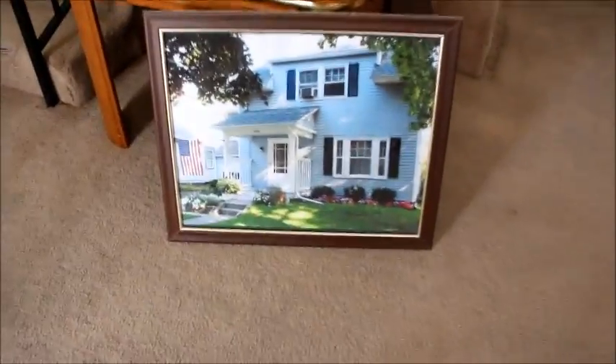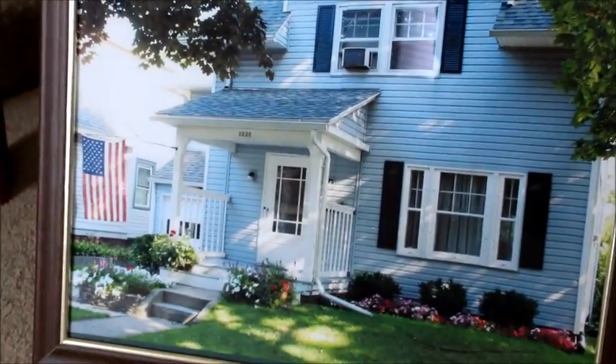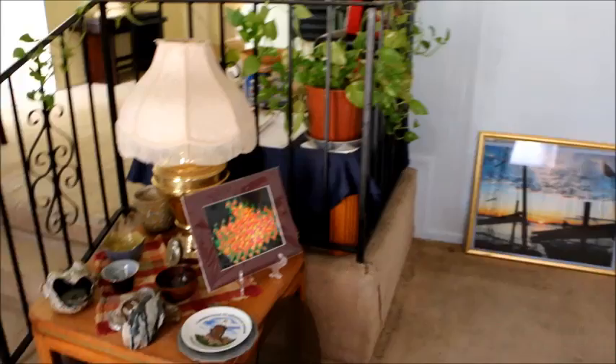This is the Bad Habits Lounge Studio. Out front here I'll show you a few things. Here's a picture of my house on Charlestown that I took a few years back. I need to get that up on the wall somewhere.